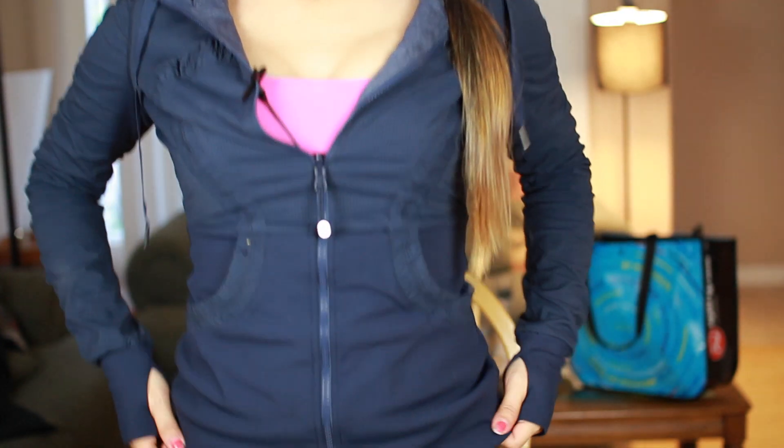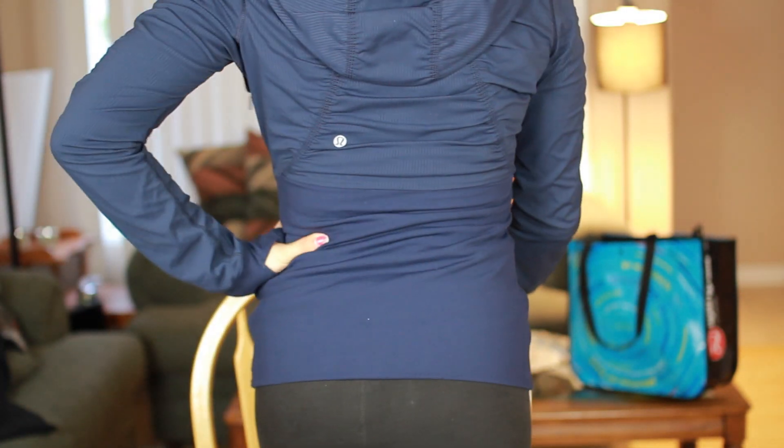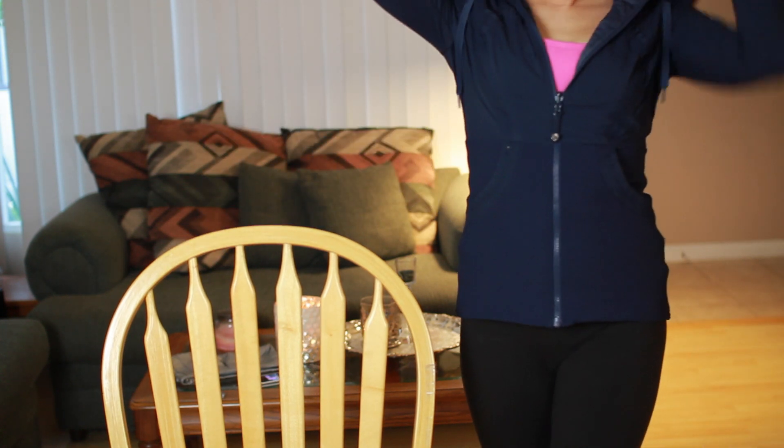The next one is the Dance Studio jacket that I'm wearing. They have this online, I think, or it might be sold out. It's $120 — the scuba hoodies are about $98. It might seem expensive, but I've worn this jacket almost half the days this month already. It's a long jacket that cuts right at the butt, very form-fitting, and I'm wearing it in a size six. It has the Lululemon insignia, a great hood, zips all the way up, great for running. It's also reversible!